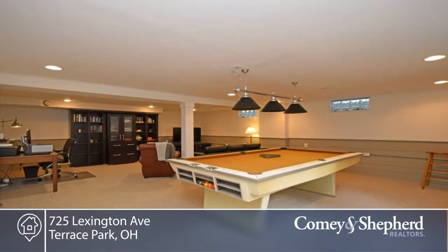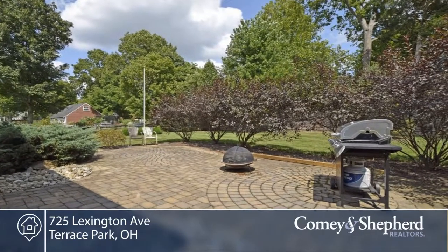Close to the elementary school, Loveland bike trail, and more. Phone Debbie for your personal showing.